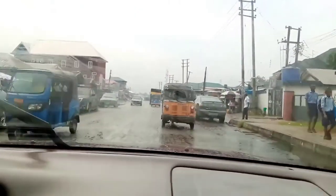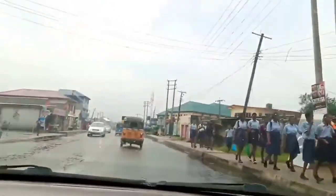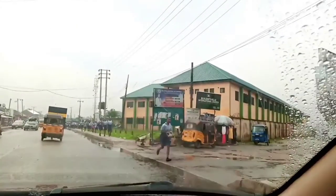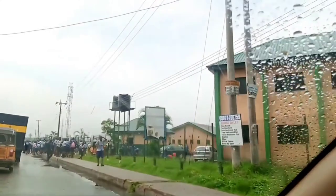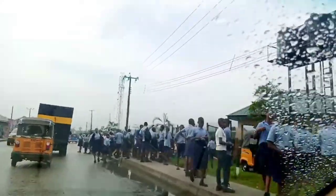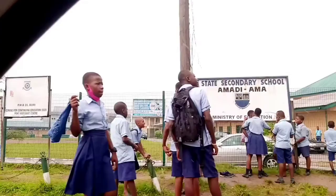We are close to All Souls Anglican Church. We are going to pass that and then I slowed down on the school so that you would see the name. It's still in the morning, before 11 a.m. The name of the school is State Secondary School, Amadi-Ama, Ministry of Education — and I guess it's mixed, both boys and girls.